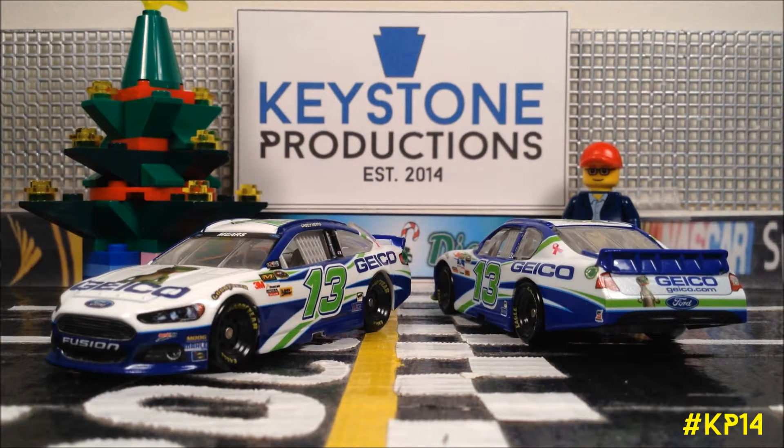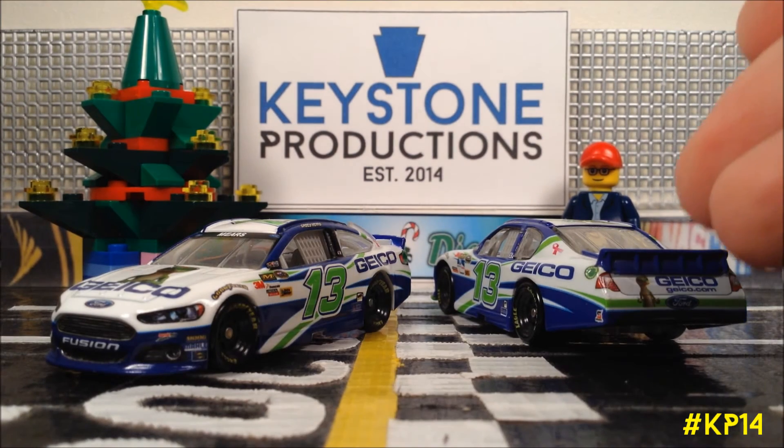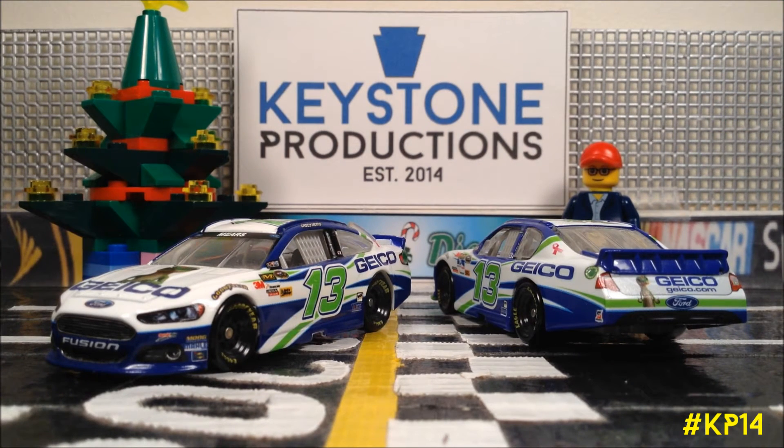This will bring day three of the 12 days of DieCast to an end. I hope you enjoyed this installment of the 2012 and 2013 Geico Fords driven by KC Mears. Now, why would I rank these at number 10? Well, these are some of my favorite cars, mainly because of the paint scheme, but also partly because of the driver. It was cool to see this die-cast release in 2012, and even cooler to see the Gen 6 counterpart release the following year. That is probably why I would rank these at number 10.